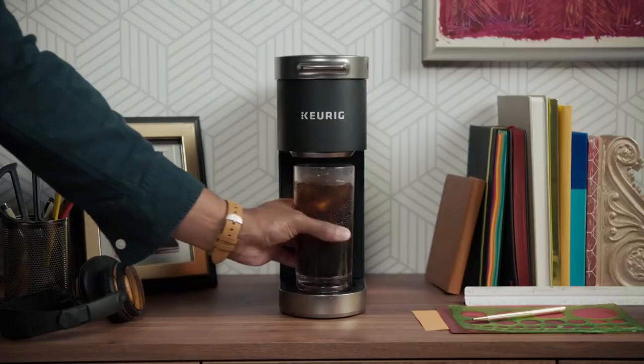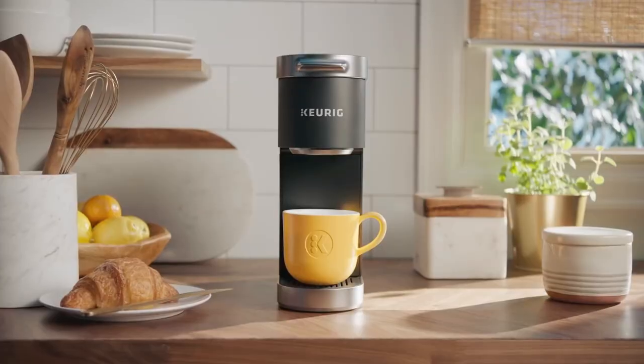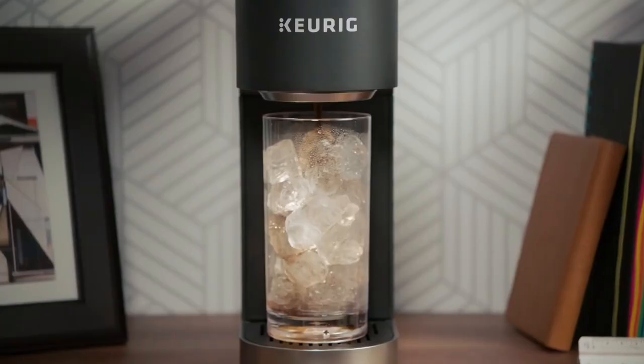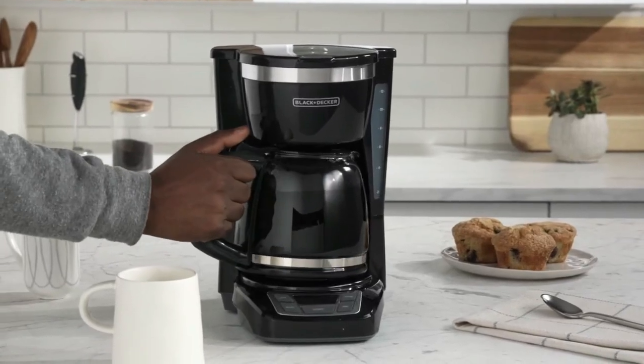Isn't it nice to picture yourself on a road trip, taking in the sights of the passing landscape as you sip the perfect cup of coffee? On those extended RV journeys, a cup of coffee is a necessity. We can thank caffeine for keeping us awake and alert. However, it can be difficult to determine what kind of coffee maker is best suited for your RV.